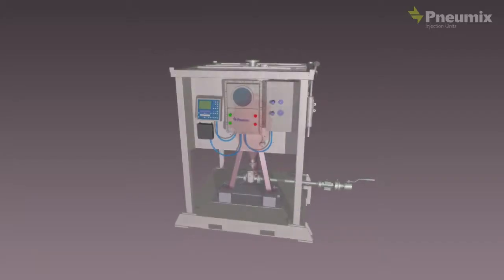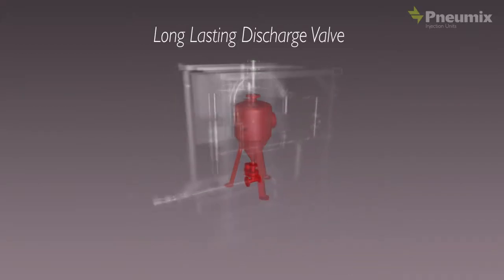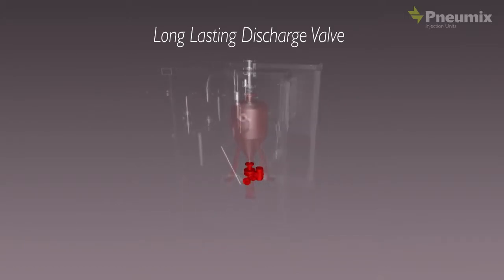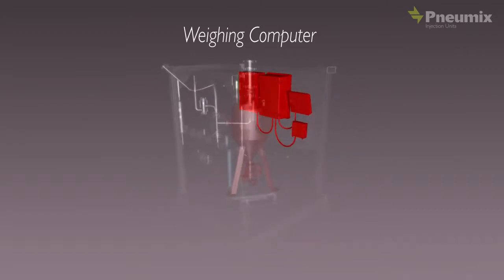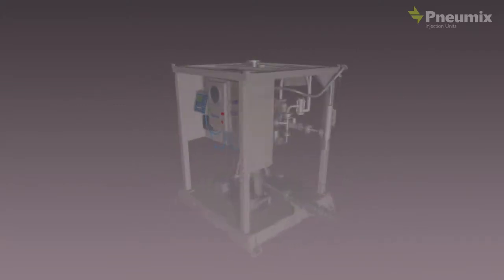The main components of our injection systems are the pressure dosing vessel, the long-lasting discharge valve with a service interval that's in line with normal service for FCC installations, and the weighing computer with fully dedicated software — a result of 20 years of development and improvement.